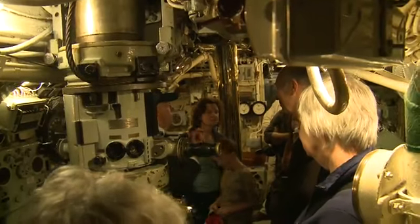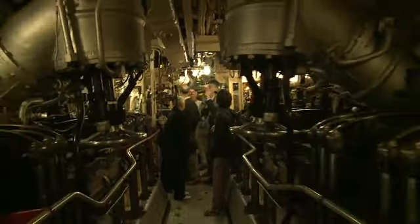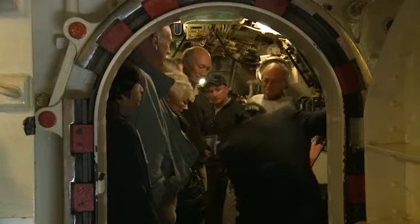Hello, my name's John Buffery. I'm a volunteer guide here at the Royal Naval Submarine Museum. It's my role to assist other guides walking members of the public through the submarine, showing them the boat and showing them how submariners lived during that period.